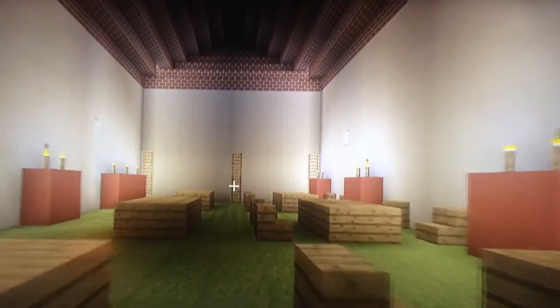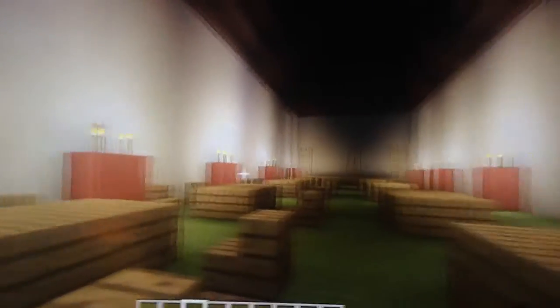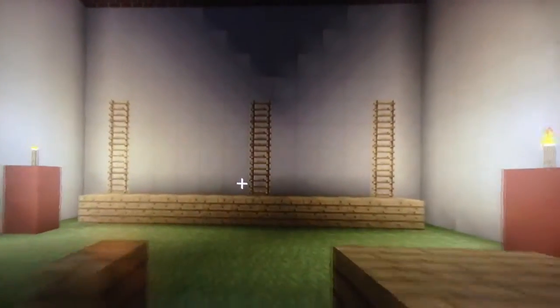Now let's go to the storeroom. They had ladders and seats to sit in. This is where they did their work and built stuff.